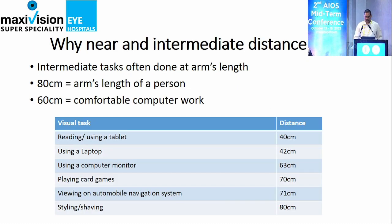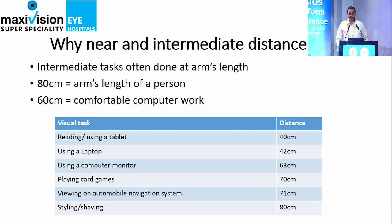The routine near vision is 40 centimeters. The intermediate range goes from 40 to 80 centimeters. The bifocals we were using covered distance and near at 40 centimeters. But now the range of vision everybody requires is between 40 to 80 centimeters, and that is what Dr. Kudli is talking about — the enhanced monovision for the intermediate vision.